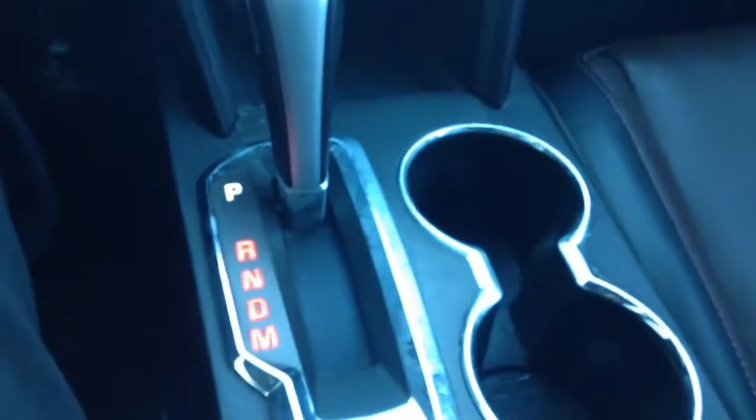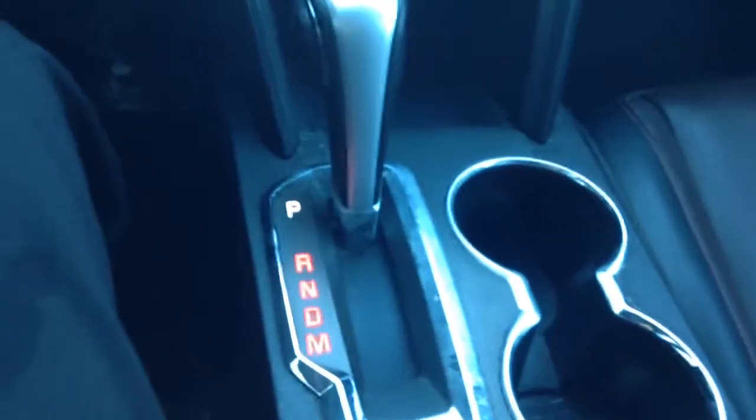Now if you take a look down here, you do have your automatic transmission, traction control, some cup holders, auxiliary, USB, and power outlets all in the front dash here, plus your extra storage.